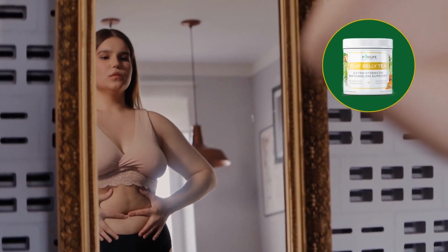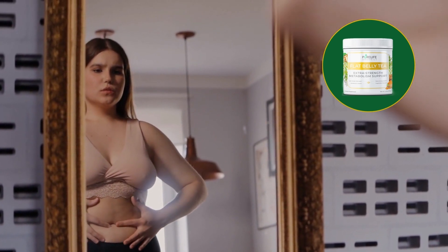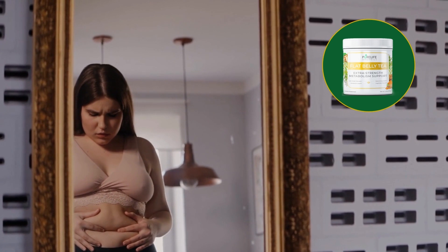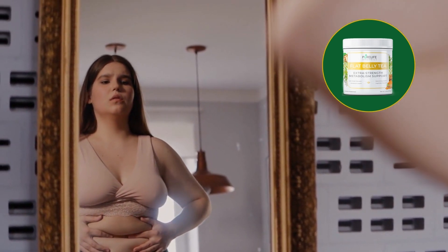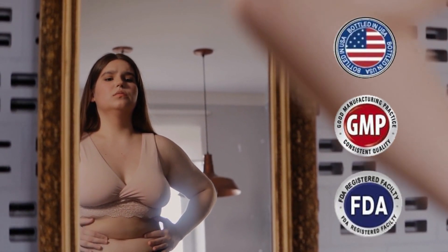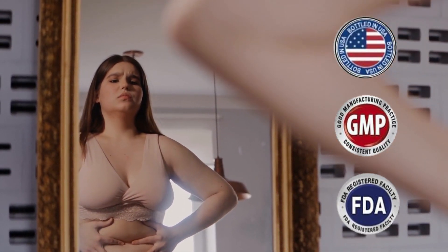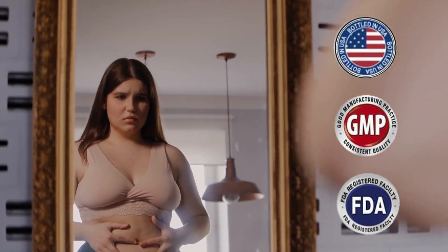Also important for you to know: flat belly tea has absolutely no side effects since it is natural. Flat belly tea has been tested and approved by thousands of people from all over the world and no one complained about side effects. Flat belly tea is produced in an FDA-approved facility following good manufacturing practices, using the latest technology and equipment. Every cup of flat belly tea is non-GMO and safe.